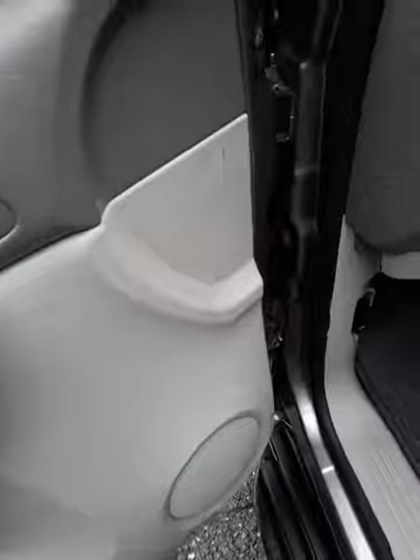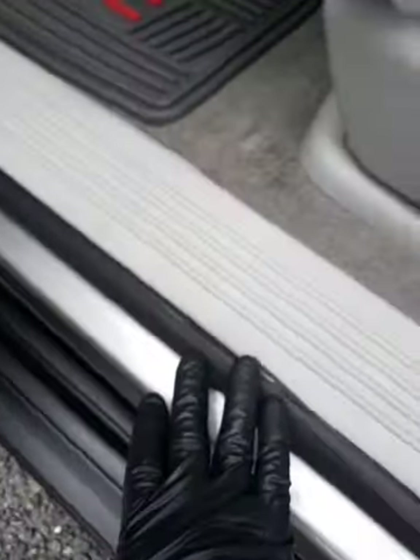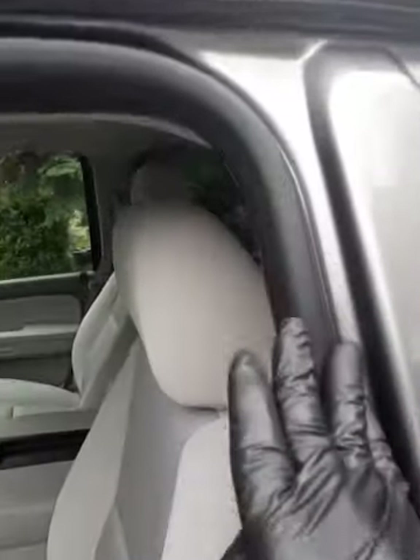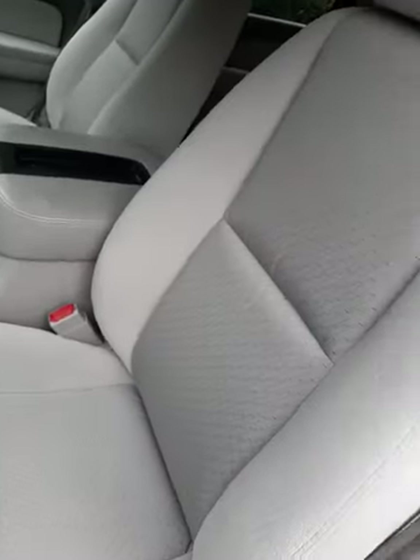Leather — everything gets touched, everything in there. Even this rubber gets restored. But most of the time we just refresh it because it needs to be moisturized so it doesn't get brittle and break. If it's starting to turn gray, then we restore it and get all of that taken care of. On this particular car, we vacuum the seats.